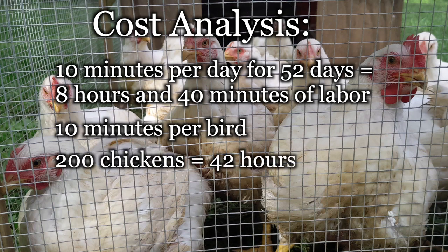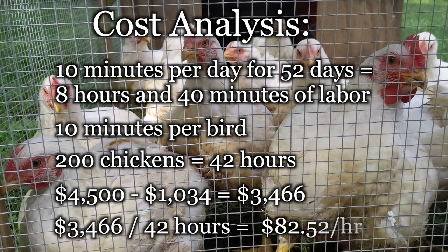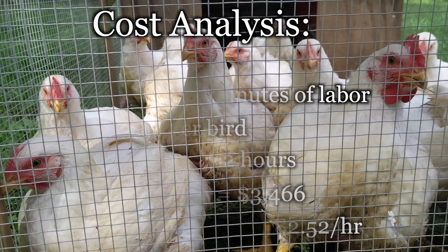Let's scale that up to 200 chickens that take the same amount of time to raise, with the added labor of processing 184 extra chickens. That would gross $4,500 with $1,034 in expenses. The $3,466 profit would mean we could make $82.50 an hour. Obviously, we would need to dedicate a lot of space to accommodate that many chickens and spend money on infrastructure and more equipment, but raising chickens can create a decent income for a few minutes of work a day with a few full days of work every two months.